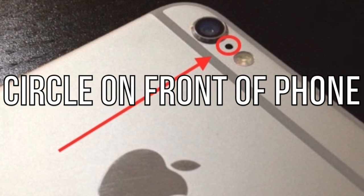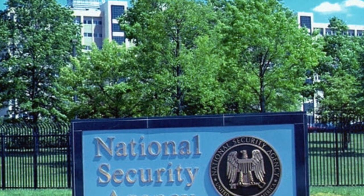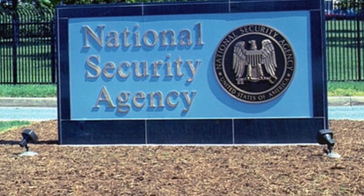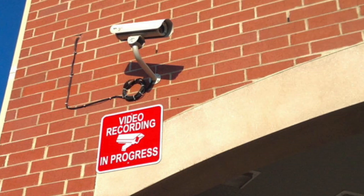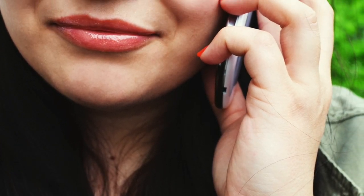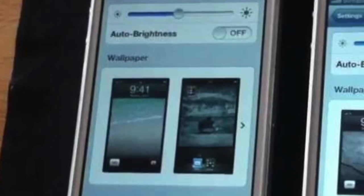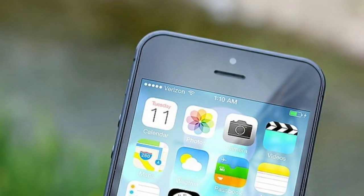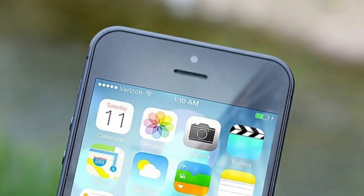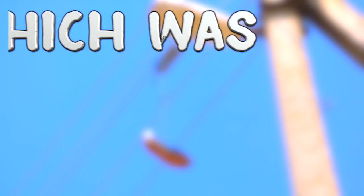Next up is the circle on the front of your phone. We all know the small black circle next to the camera is a microphone, but what about the circle by the front camera? It's not a second camera. There have been conspiracies saying it's recording your every move for the NSA, but it is not a camera. The little circle is actually a proximity sensor that saves your battery. When you hold the phone up to your face during a call, it senses this and dims the screen brightness for you. So don't be paranoid and tape it up — it's actually very handy.